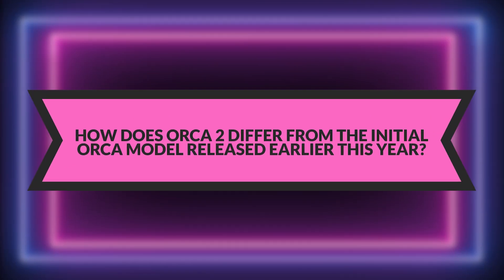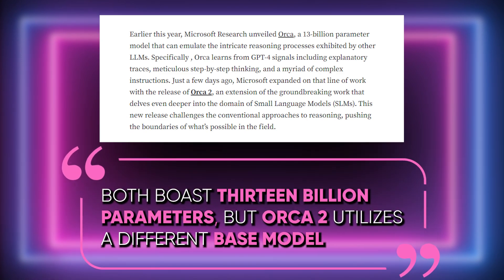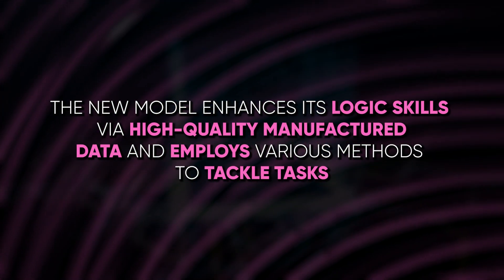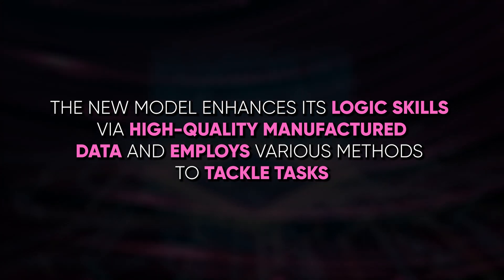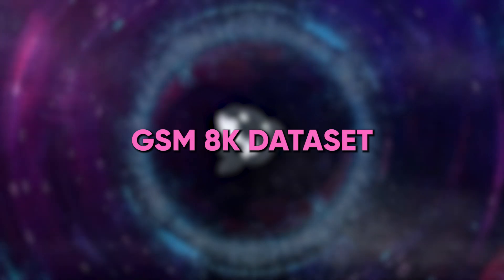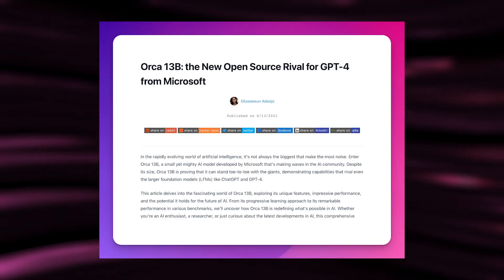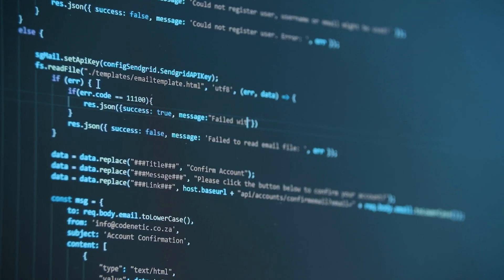How does Orca 2 differ from the initial Orca model released earlier this year? Both boast 13 billion parameters, but Orca 2 utilizes a different base model — Llama 2 — instead of GPT-4. The new model enhances its logic skills via high-quality synthesized data and employs various methods to tackle tasks. Orca 2 performs better than its predecessor, particularly in the GSM-8K dataset, and matches ChatGPT in the Big Bench Hard benchmark, evaluating sophisticated thinking within novel situations.